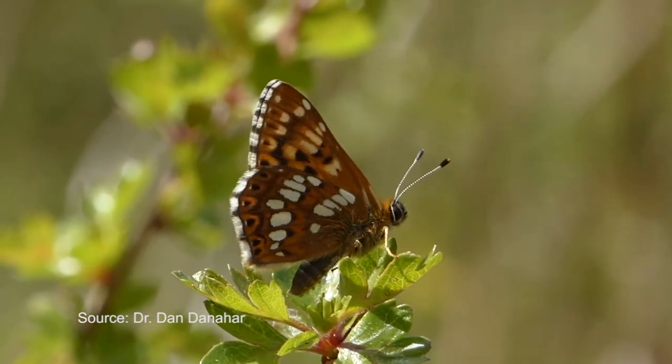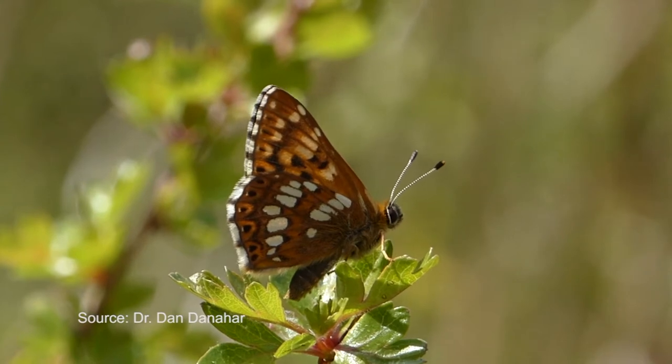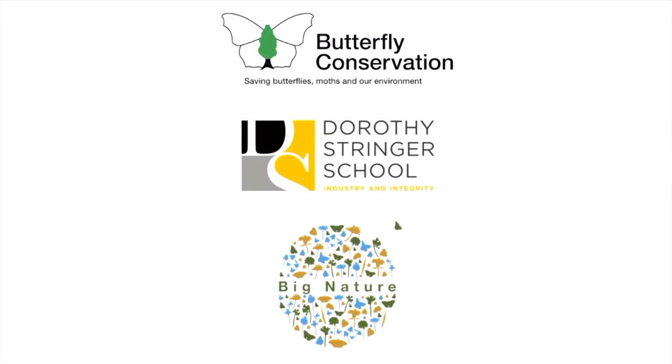The Big Butterfly Count is back — one of Brighton's proudest countrywide exports. The count helps gather data and increase awareness. It's simple to carry out, runs until the 6th of August, and helps provide crucial indicators on the population of butterflies. I spoke with Dr. Dan Danahar, an award-winning biodiversity educationalist in Brighton.